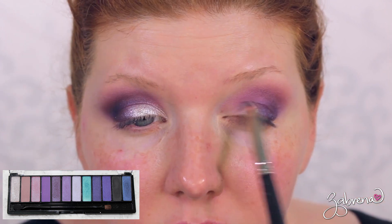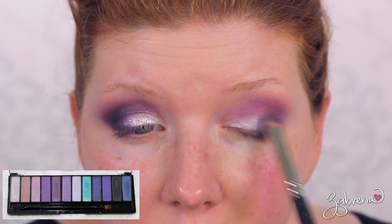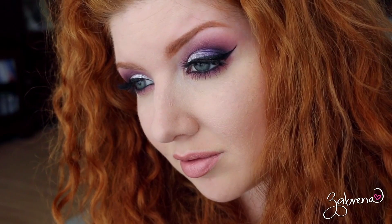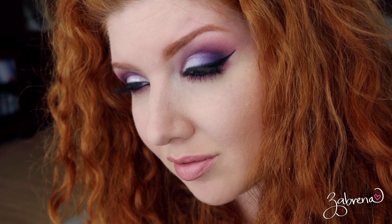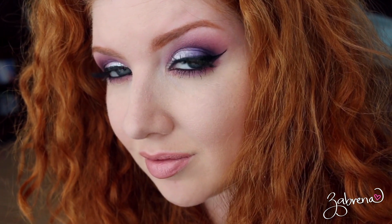Finally I took the lightest shimmer eyeshadow from the palette and applied it to the inner half of the lid. Just like with the Crimson palette, I did have to apply this one wet to get it to show up. Both of these palettes retail for $8 each and you can find them in Walmart stores.